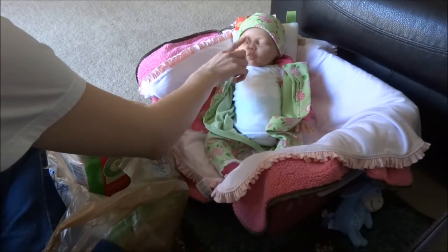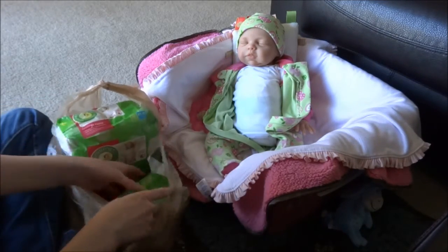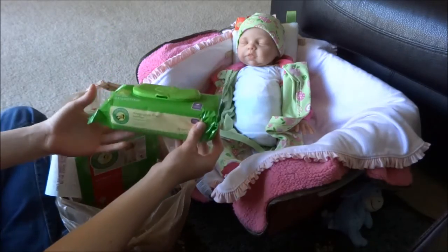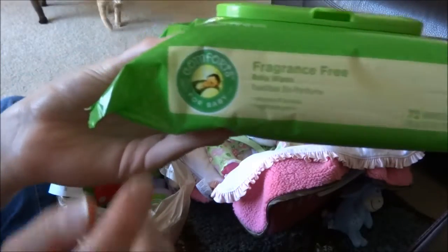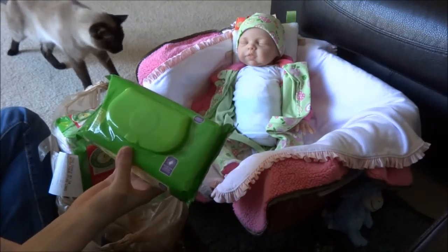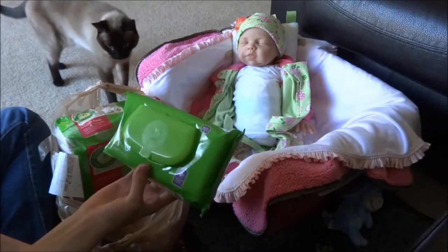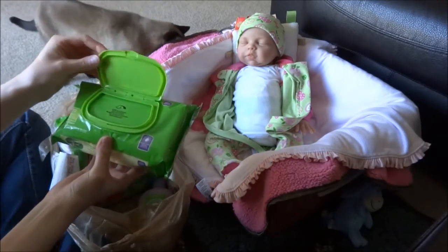I need to put some more powder on her — I'll probably do that after this haul. And she actually matches kind of. These are wipes, fragrance free with little bees on them. I got these because I had a coupon for a dollar off, and they were maybe like 67 or 70 cents or something like that.